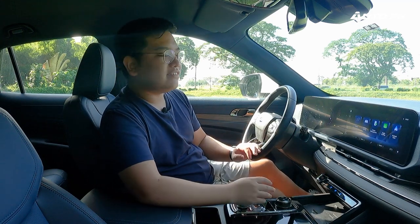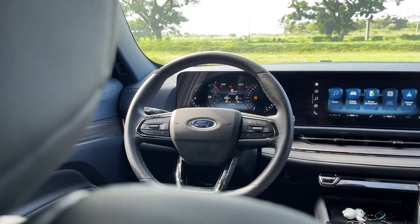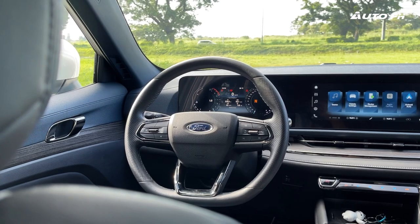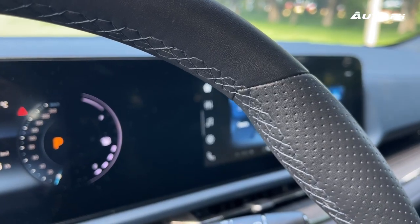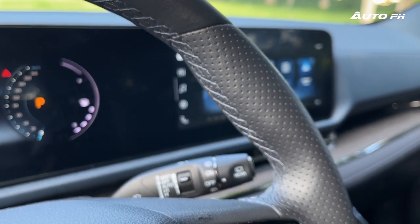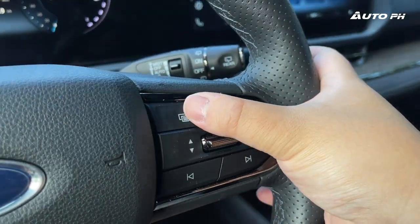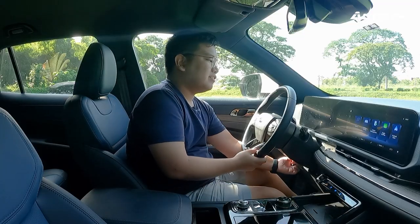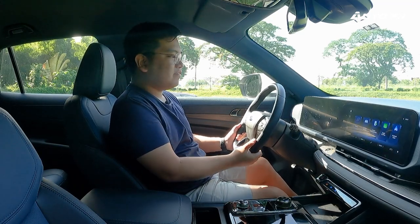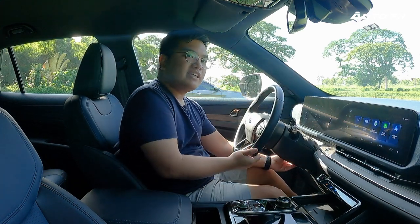Moving to the steering wheel, we have a new design — a little bit sportier and very nice to hold with quality leather material and blue stitching. On the left we have cruise control, and on the right, audio and trip computer controls. The steering wheel is now a lot more adjustable compared to before, giving us a more optimal driving position.